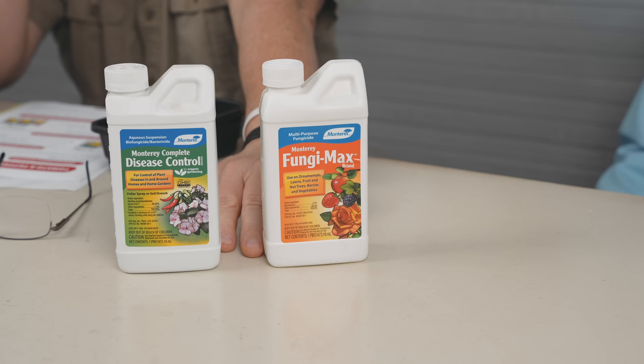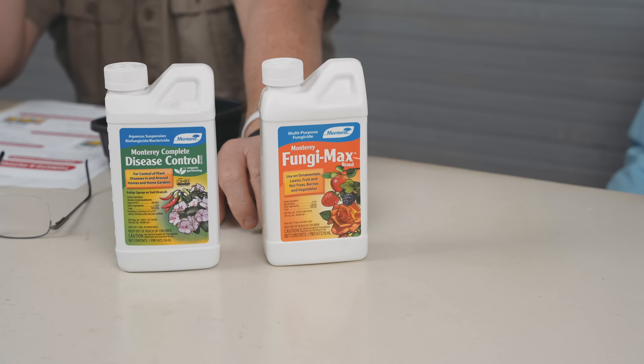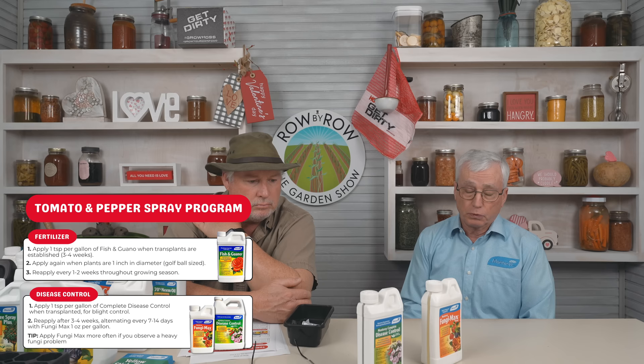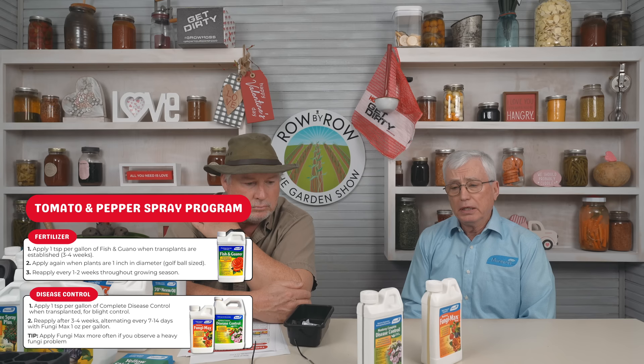You can use Complete Disease Control as a foliar spray to take care of a lot of airborne funguses, and you can use it as a drench to take care of a lot of your soil funguses. It's a really good product. A lot of people want to use organics nowadays — especially younger people who are educated on organics and want something safe for the children, safe for the pets, and safe for the planet. Even though you do have to use most organics a little more often than synthetics, these are two of the best ones we offer. Fungi-Max is going to be a synthetic — not organic — but it still has a label where you can use it on fruits, vegetables, lawns, and berries.